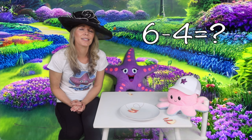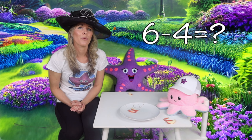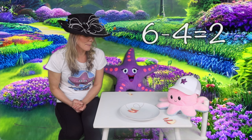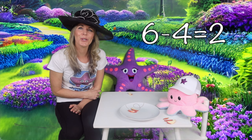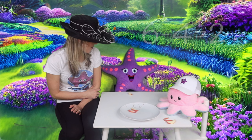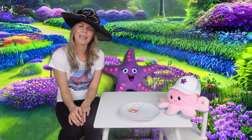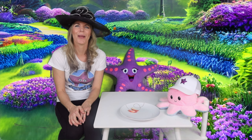So we had six apples to start with. Starfish is gonna have one, Octopus is gonna have three. One and three make four. So what is six, and if we take away four — or we subtract four — you're right, we got two left! Eat up, guys!